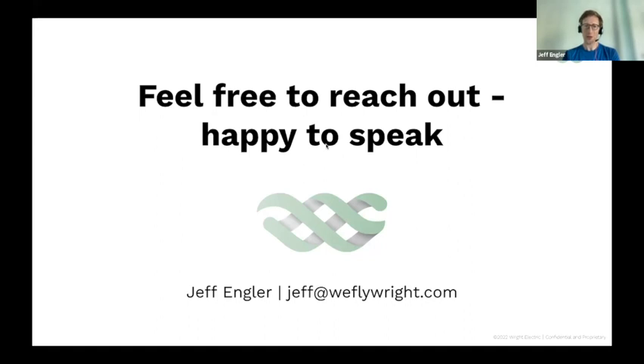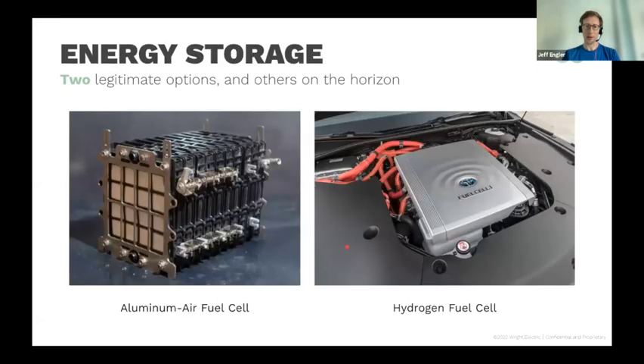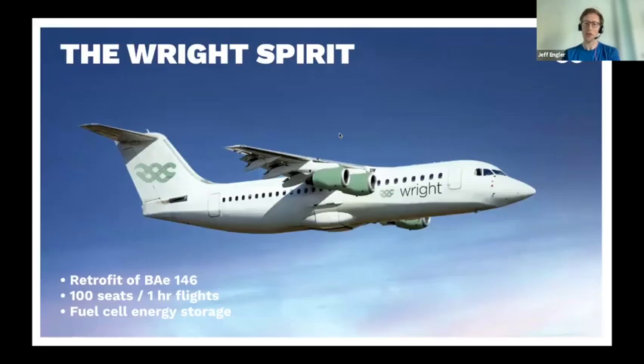A question: how does our engine compare to engines used for smaller planes like those used for firefighting — is it adaptable? In fact, the airplane we're working on, the 100-passenger BAE 146, is actually used in the United States as a firefighting aircraft. So yes, it is adaptable for that purpose. Thanks everybody.